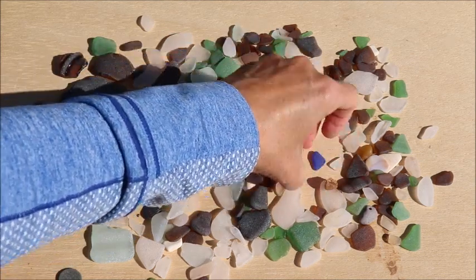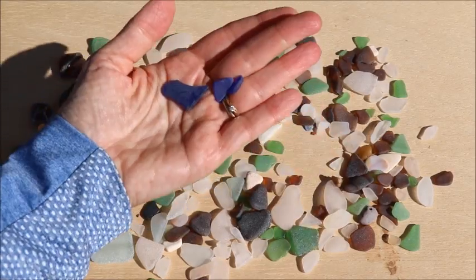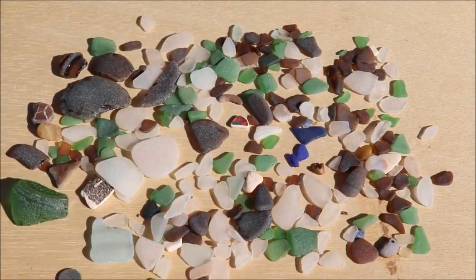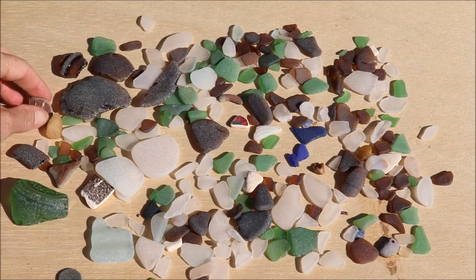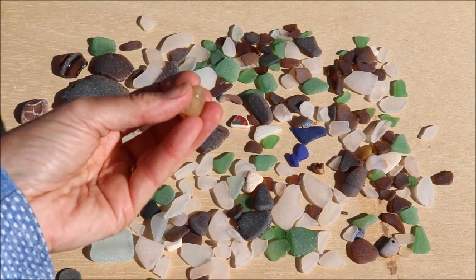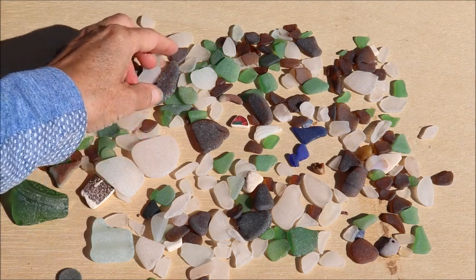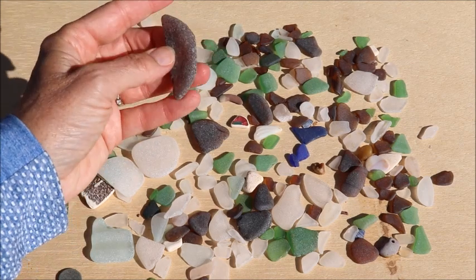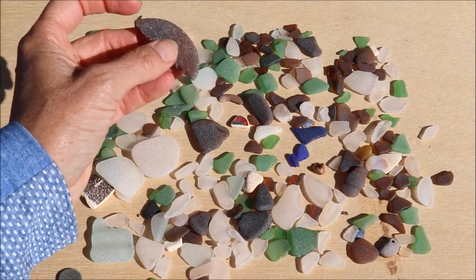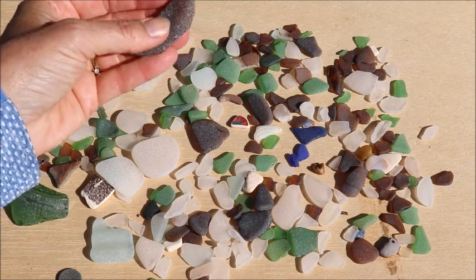Three pieces of cobalt blue — I didn't find any of these. My son found two and my husband found one. So those are kind of cool. And lots of brown and green and white, which we usually find. A couple of cool rocks — I always pick up a couple of cool rocks, though today I was trying not to pick up too many because my rock collection is getting quite extensive. There's part of a bottle bottom.